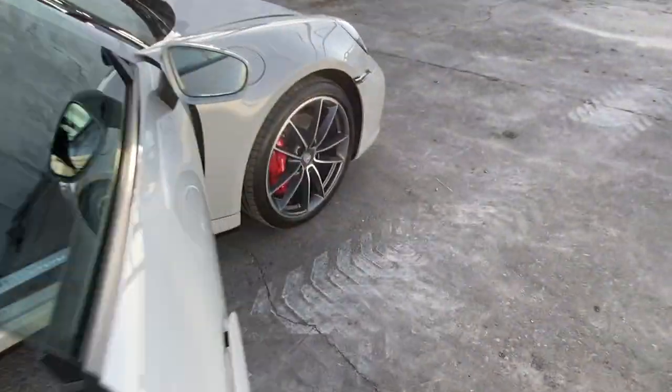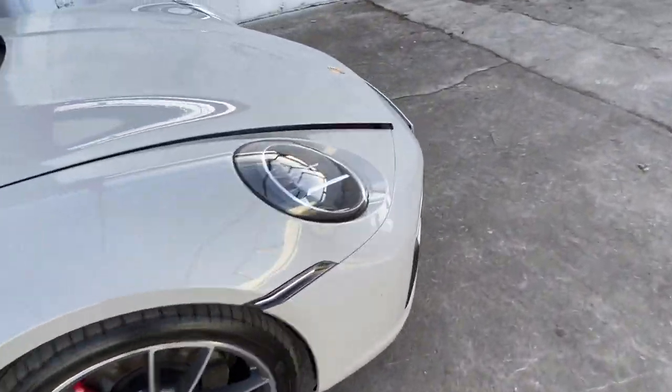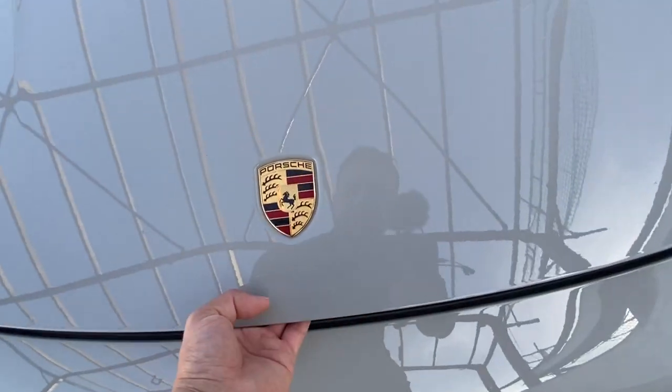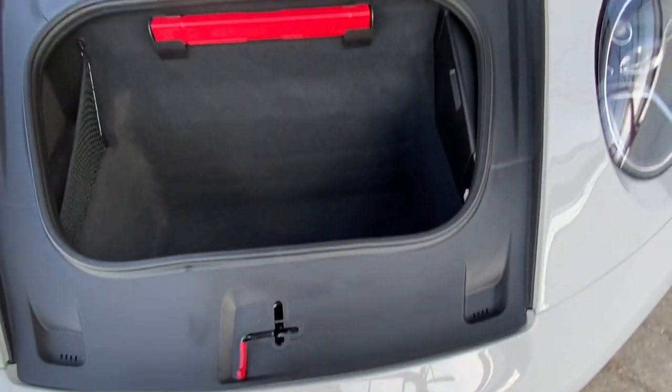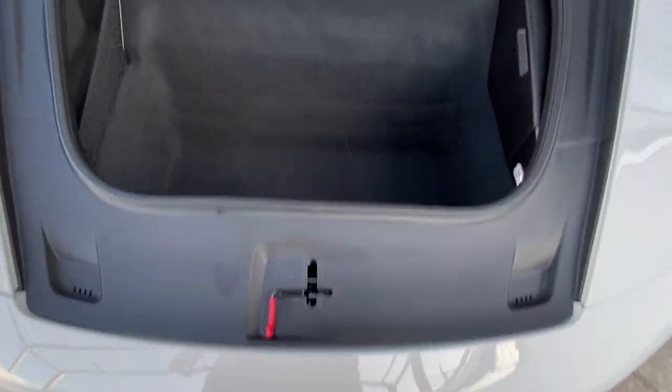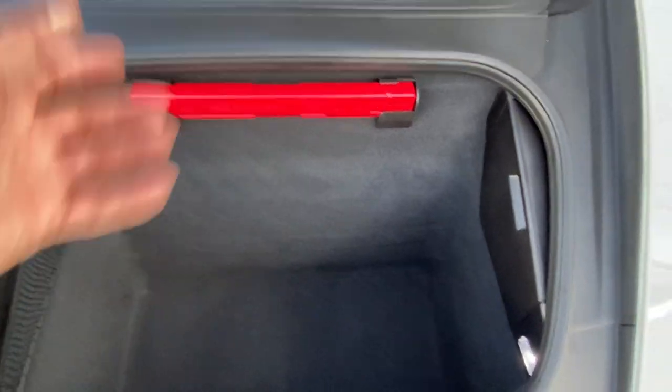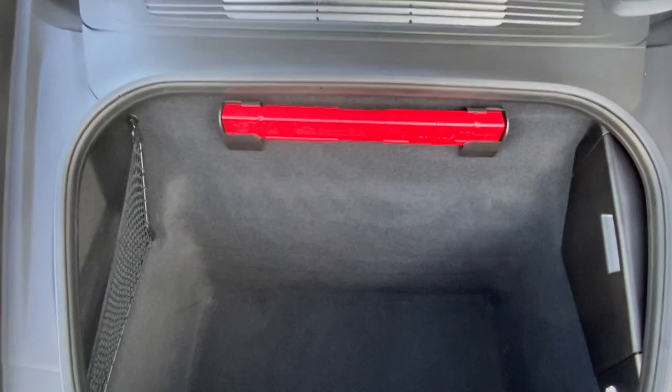If we go round to what they call the frunk — the front-end boot or front-end trunk — and lift that up, you've got beautiful gas struts that push it straight up. Obviously you've got your storage space here. Behind these panels, most Porsche owners will know, you've got things like your tool kit, your warning triangle, and a bit of storage space — enough to get a few weekend bags in.